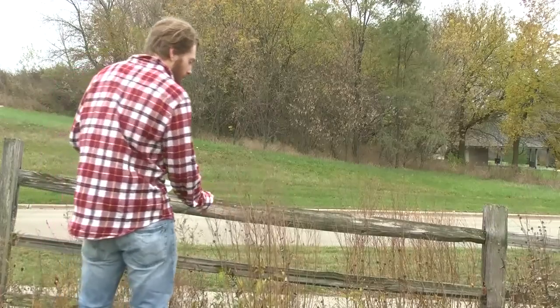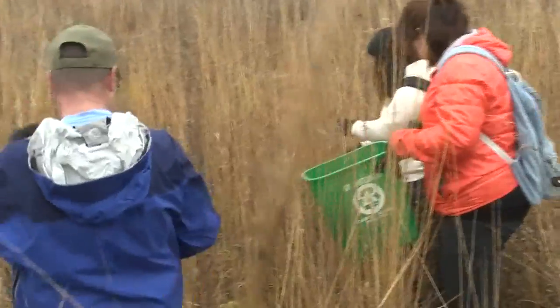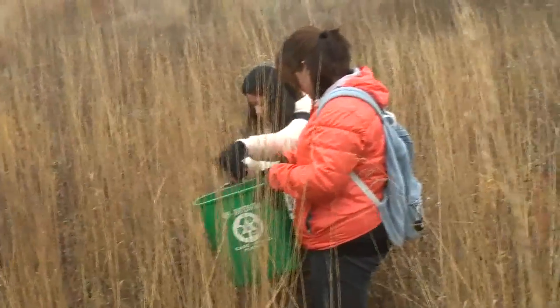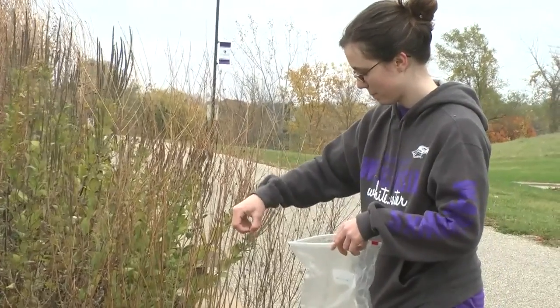The original plan in the 70s was to purchase the prairie land for residence halls. A former professor instead changed the old farmland into a learning community for students to experience the plants first hand.